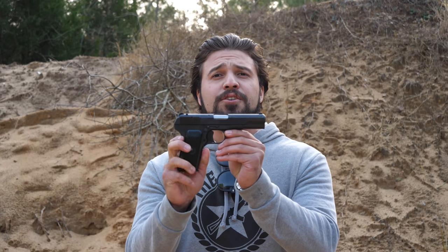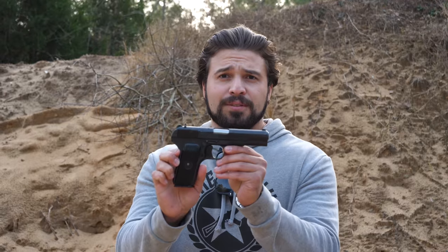What is up, you sexy YouTube mother lovers? We are back here on the range taking a dive into my personal collection to bring you something that you guys have been requesting. Voila! The Tokarev, the TT-33 — Russian boomer pistol. This bad boy is a semi-automatic handgun chambered in 7.62 by 25, a really hot pistol round.